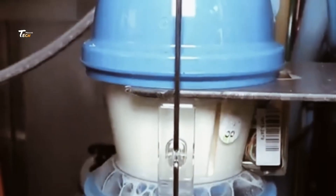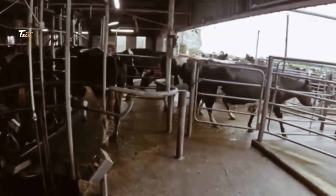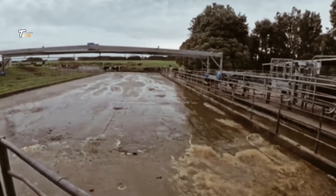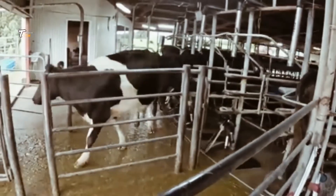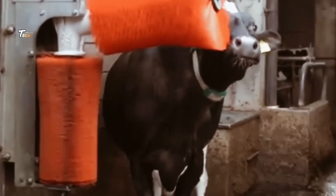The milking machines mimic the natural suckling action of a calf, gently extracting milk. This milk is then transported through a series of tubes into large storage tanks.